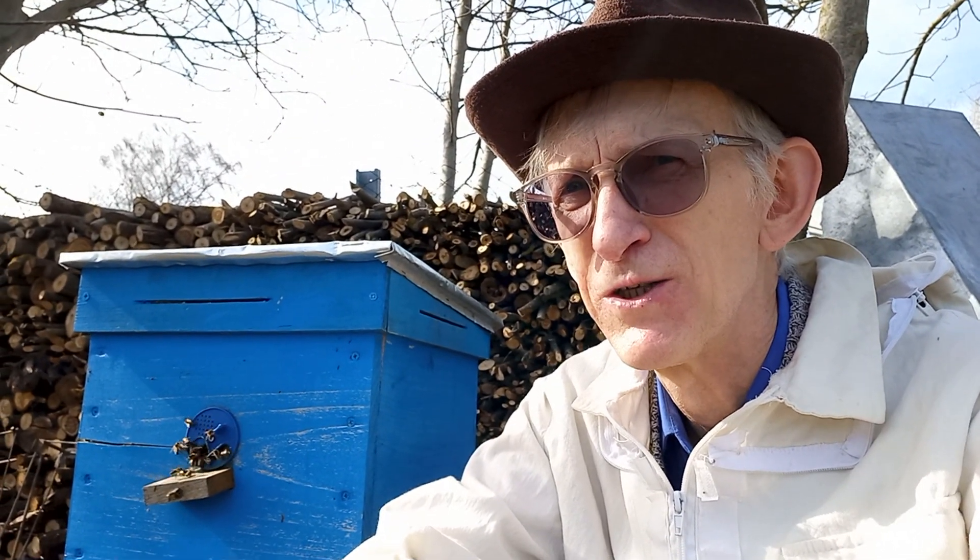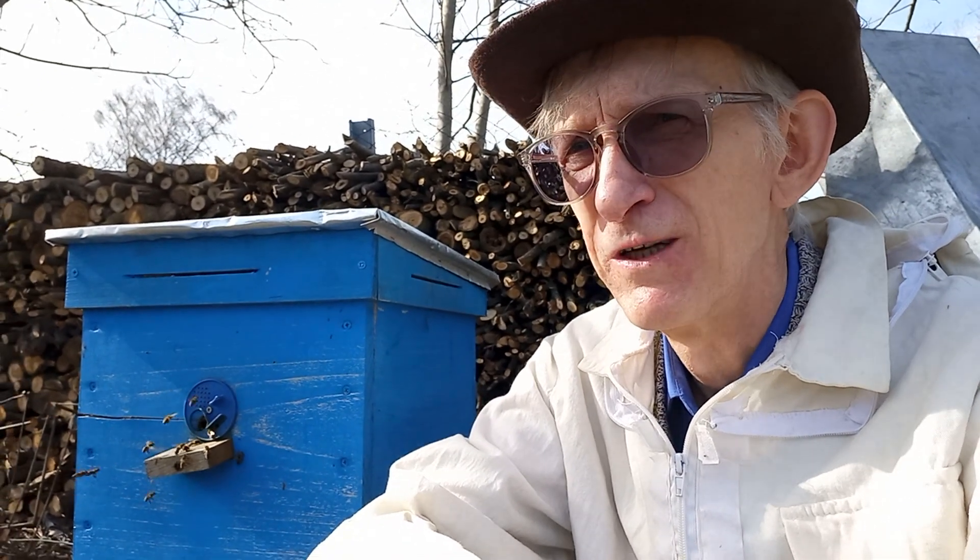Hello dear friends! My name is Viktor Fursov and this is my channel Dr. Viktor Fursov, entomologist, beekeeper teacher. Today is a very warm day, the last day of March 2024. I am visiting the apiary of Ukrainian beekeeper Vasily Priyatelenko.